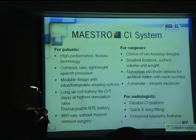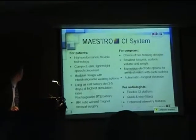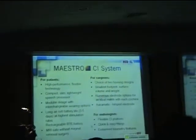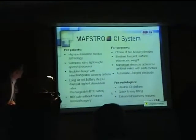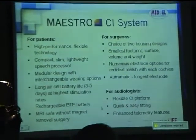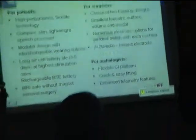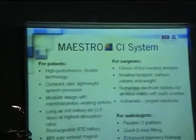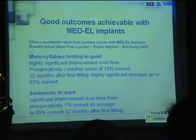It also features MRI safety without magnet removal. For surgeons, there's a choice of two housing designs — ceramic or titanium — with a small footprint and numerous electrode options for each cochlea, including the longest electrode for complete cochlear coverage. For audiologists, a flexible CI platform, quick and easy fitting, and enhanced telemetric features. Good outcomes are achievable with MED-EL implants, provided everything is done correctly.